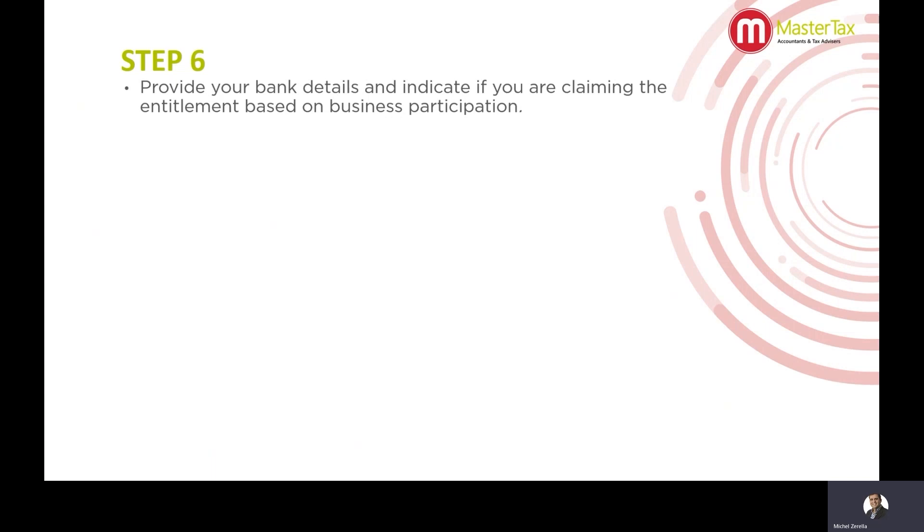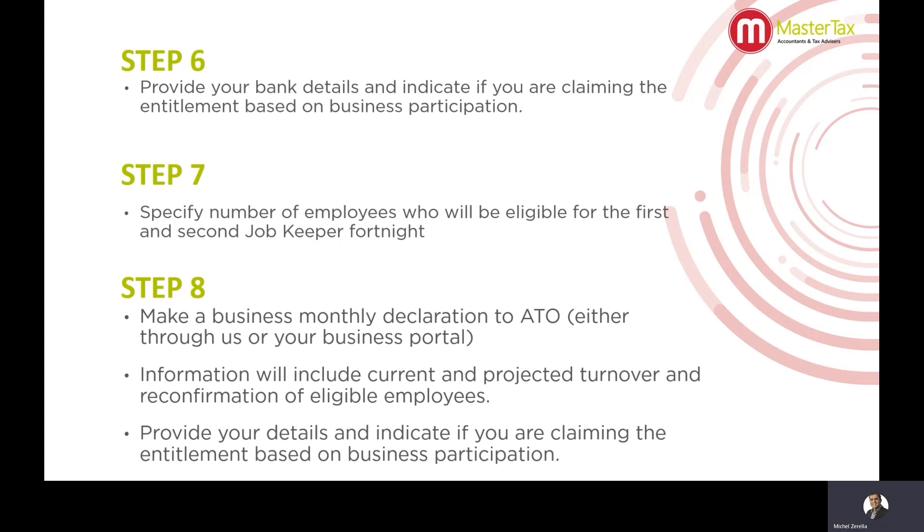Step six: on the form you'll be asked to provide bank account details and whether you're claiming the JobKeeper entitlement based on business participation — I'll elaborate more on that later. Step seven: specify the number of employees eligible for the first and second JobKeeper fortnight. Step eight: make a business monthly declaration to the ATO, either through us or your business portal. The information will include current and projected turnover and reconfirmation of eligible employees, and you'll indicate if you are claiming the entitlement based on business participation.